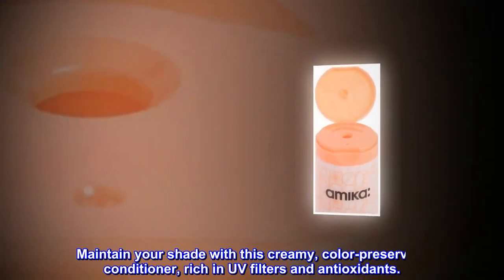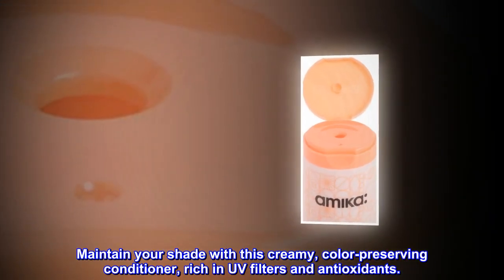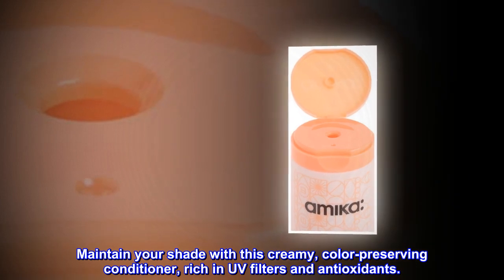Description. Maintain your shade with this creamy, color-preserving conditioner, rich in UV filters and antioxidants.